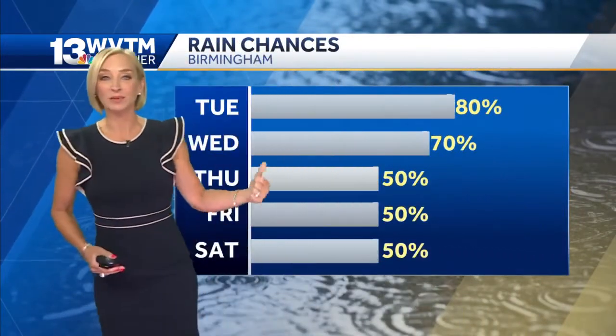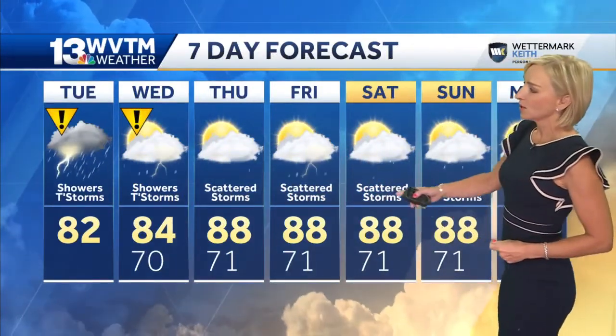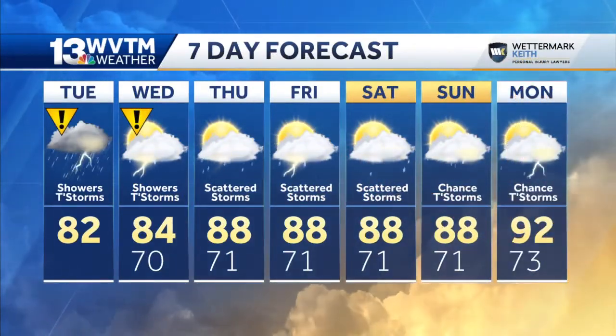Rain chances will stay high again on Wednesday, then we'll start to drop them a little bit more Thursday, Friday, and Saturday. Temperatures will respond to that too — with a little more sunshine and not as much rain, we should see highs climbing into the upper 80s.